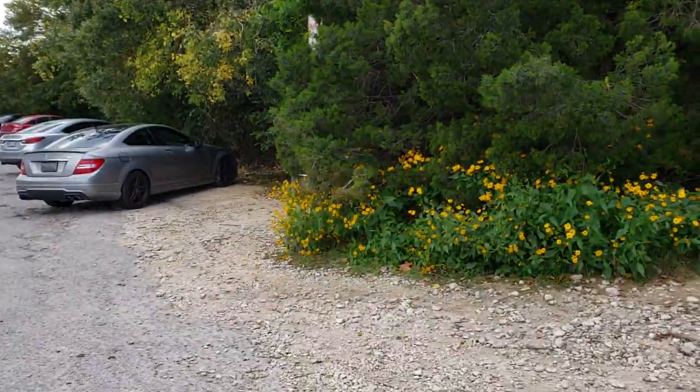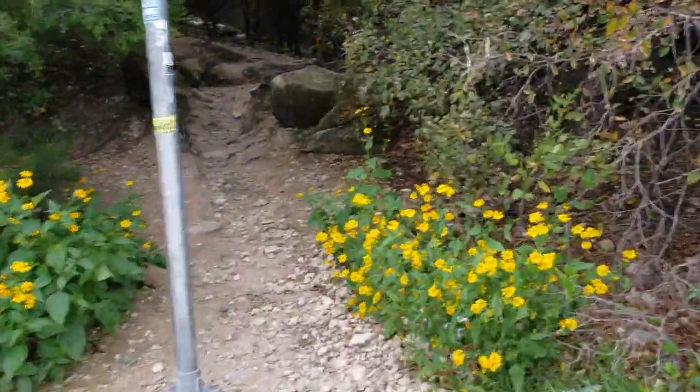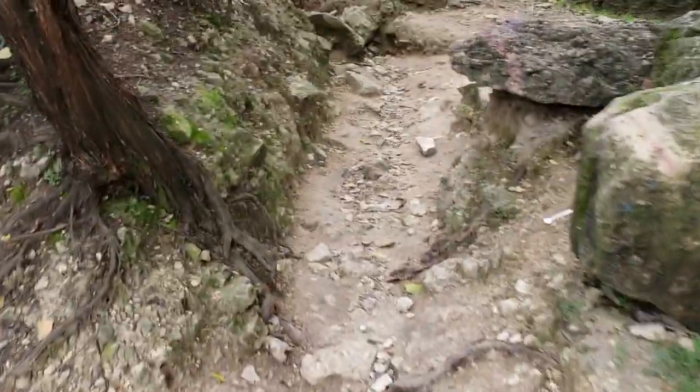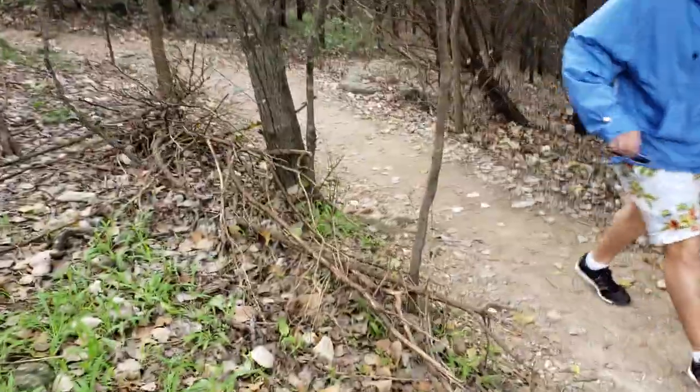You park right along here, and then you walk up this little path. I haven't walked up here since I was a kid, but I'm not sure which way is easier. Looks like probably this way.